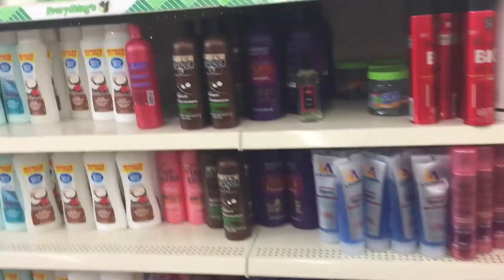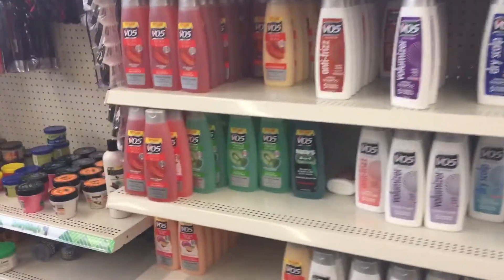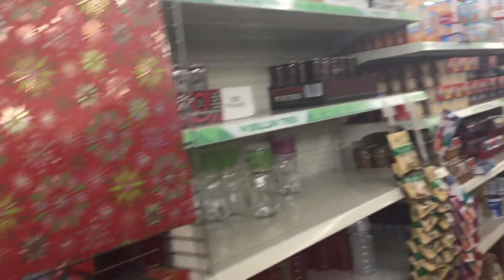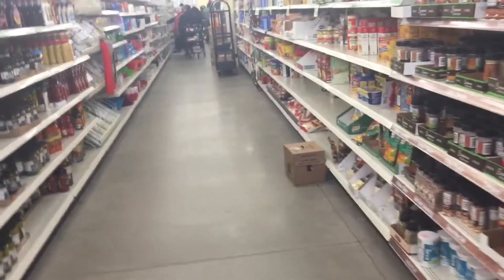Hair color — I wouldn't try that. Frozen foods, food, drinks, chips. More gift bags — tons of gift bags. More food.